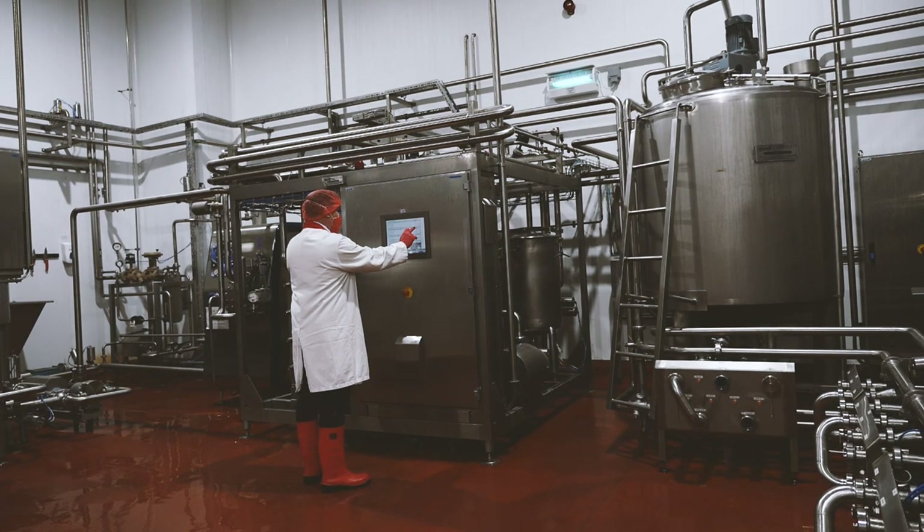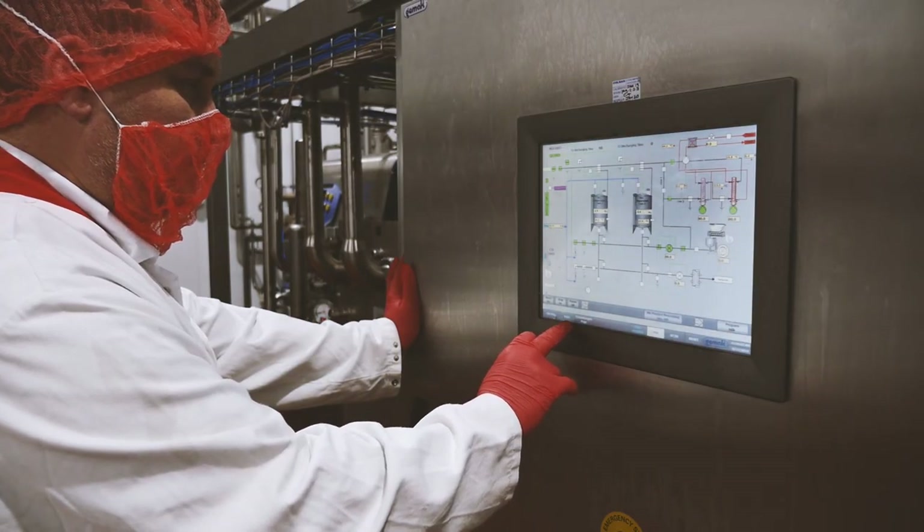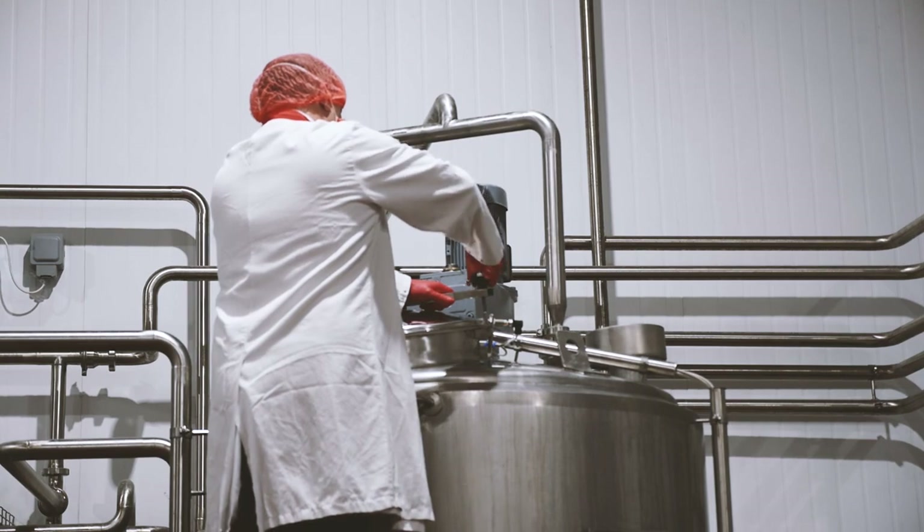We have invested heavily in a new state-of-the-art yoghurt plant. We produce everything from a 125 gram pot up to a 3 kilo pouch, and we can go bigger than that in buckets, sleeves or whatever.